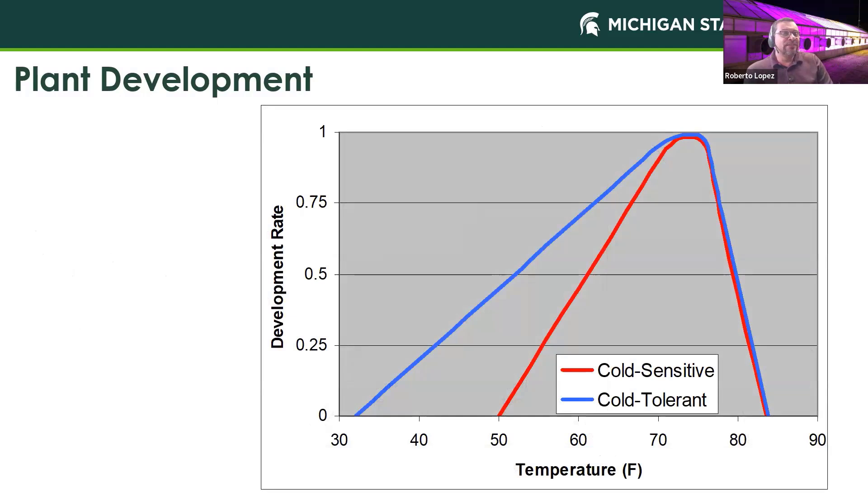This is going to be very different for different species and even cultivars within a species. For a cold-tolerant crop, the base temperature is near freezing, while for a cold-sensitive crop like basil, the base temperature is much higher, requiring much warmer temperatures to even begin to unfold leaves. But for both crops, their optimum temperatures are very similar — in the mid-70s°F, around 23°C.